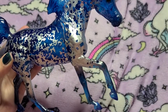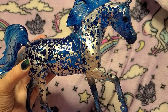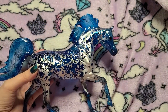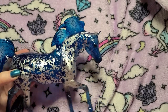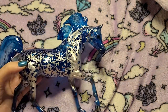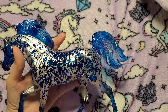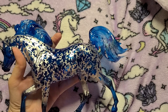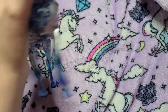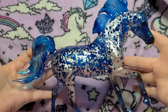Let me change my light source here so you can see him in different light, because everybody's lighting is going to be different. Sometimes you see something and then you get it and it's so different from what it looked like on screen, so I'm just showing him in different lights. So there we have it — this is High Tide. Get him before he's gone!